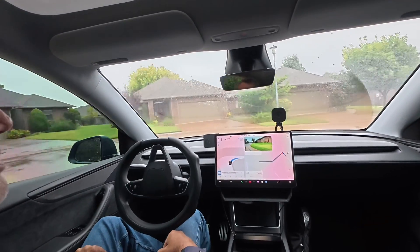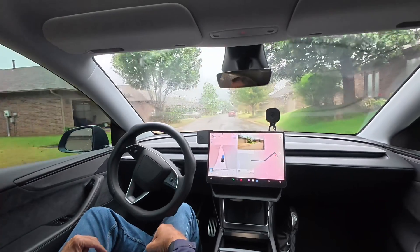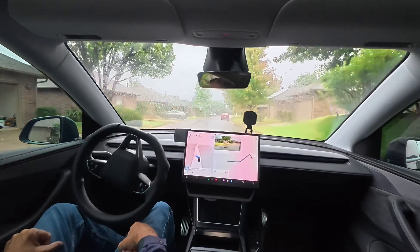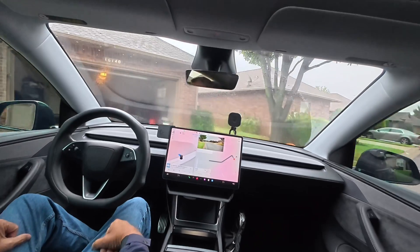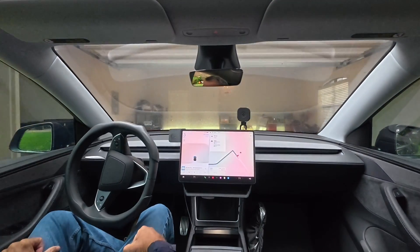I have it on standard, I have it set on driveway, it's signaling left — is it going to do it? All right, actually pulling into my garage.